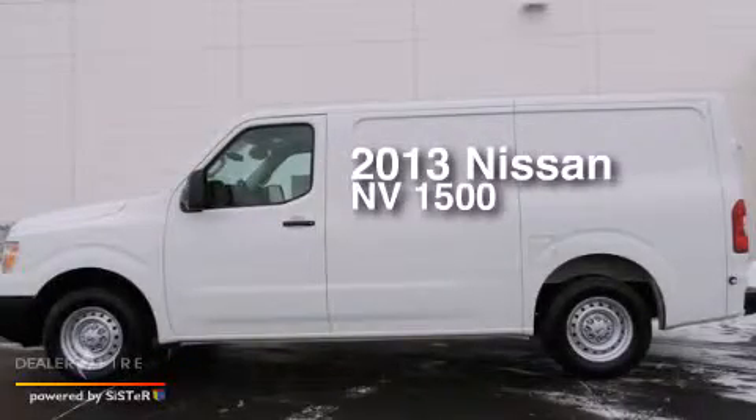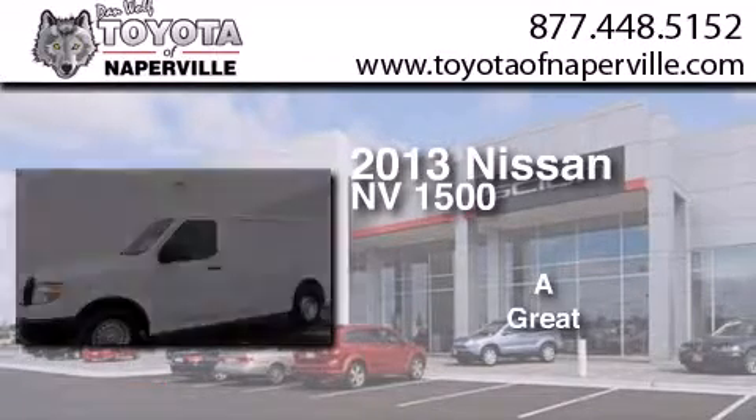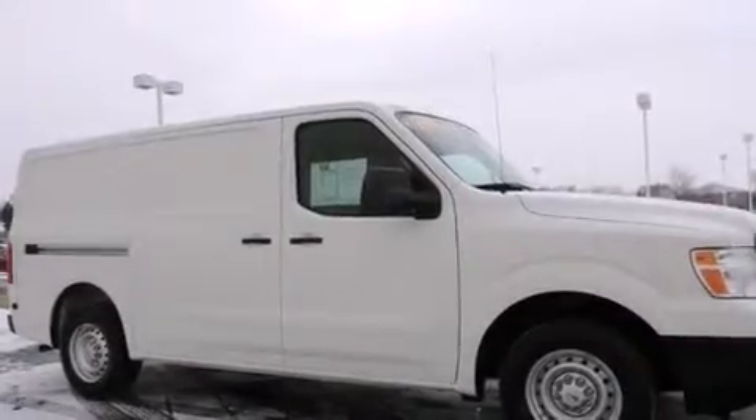This is a 2013 Nissan NV1500. All of the following features are included: